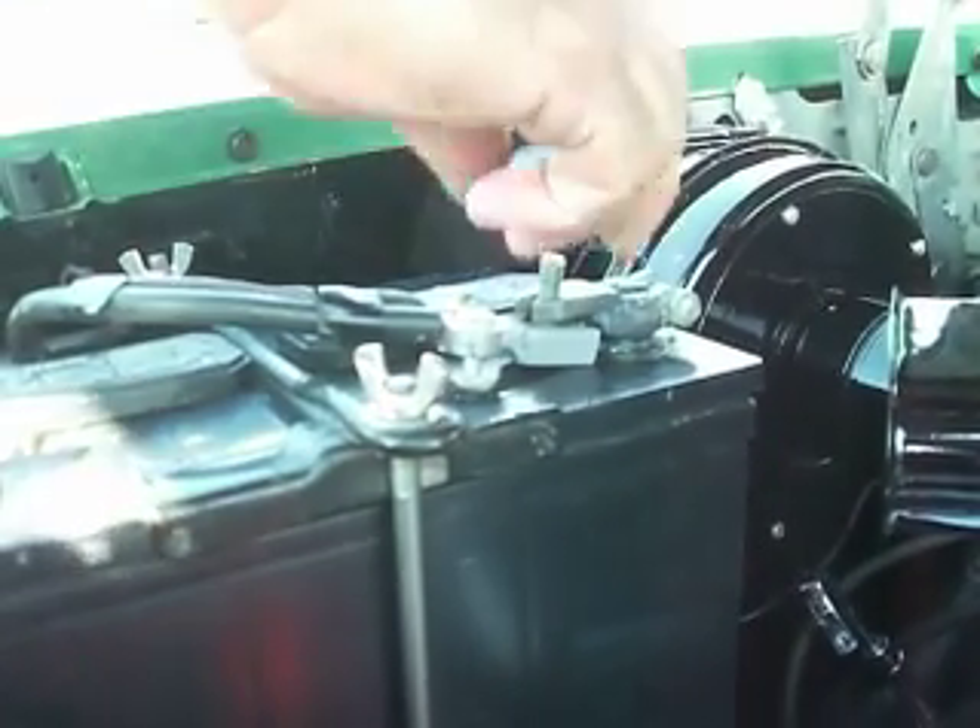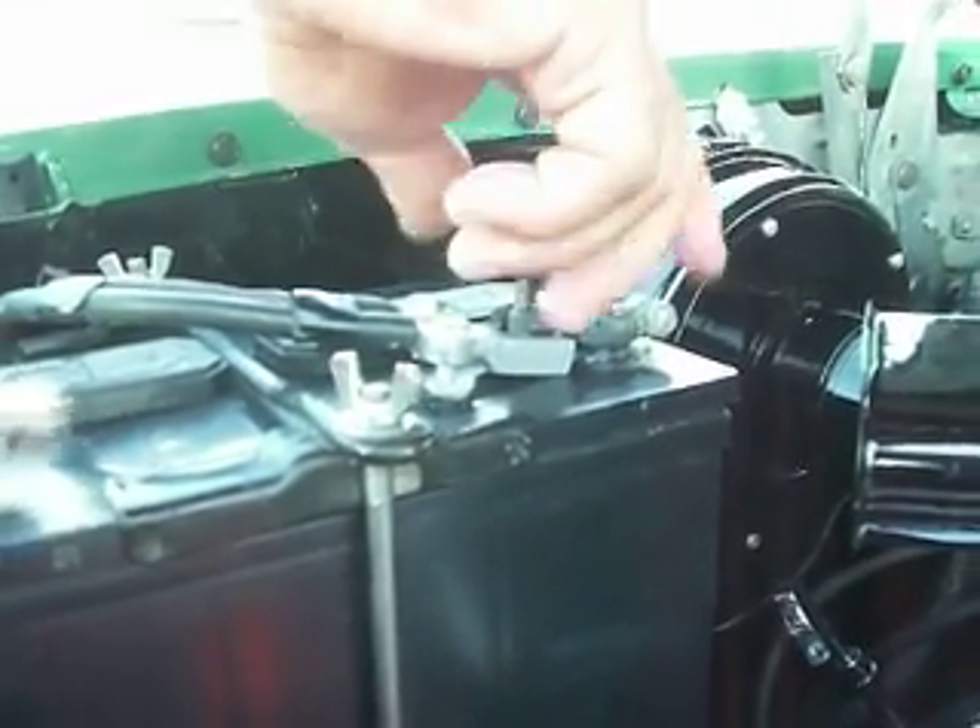Let's start on that battery. Put the battery cable on, then we can crank it up. First, we're going to study this air cleaner label.